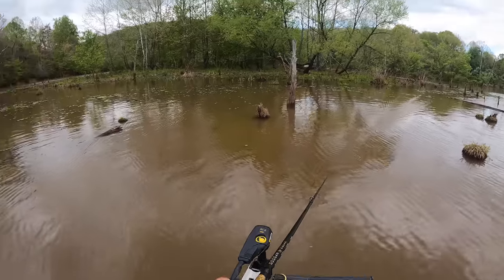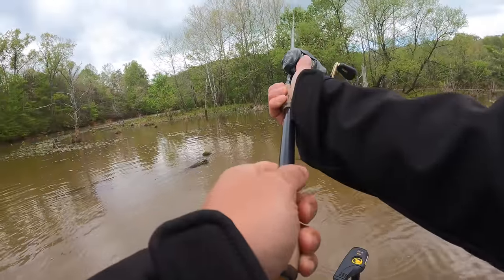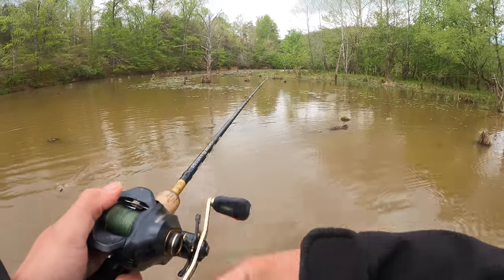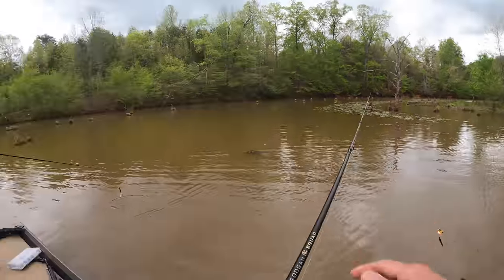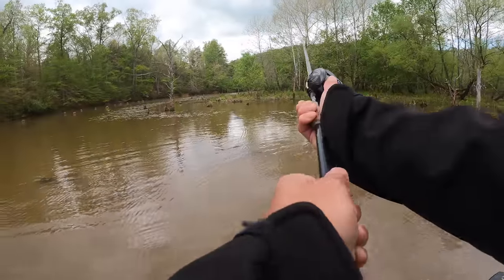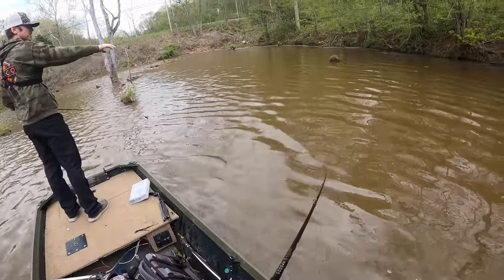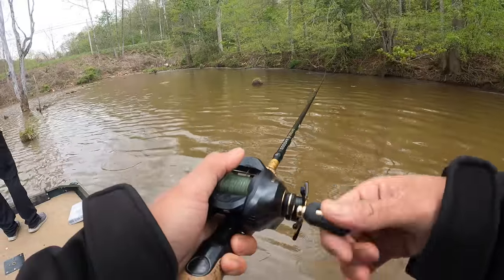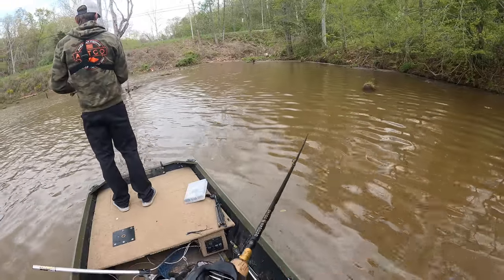I really like this area — you've got all the different types of grass and cover combined, it's shallow, and we know the bass should be shallow. This whole lake has stumps everywhere, but this is a little different because everything is clustered together. In a couple of weeks, you can't even come back in here because it's all lily pads. There's some baitfish activity — something's popping back here.